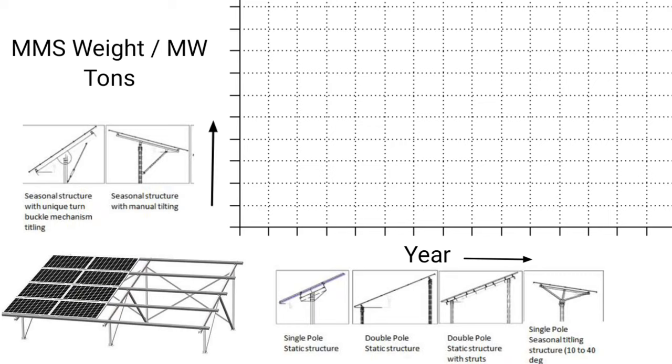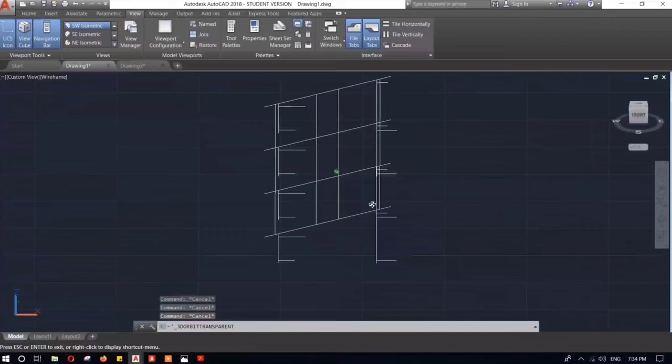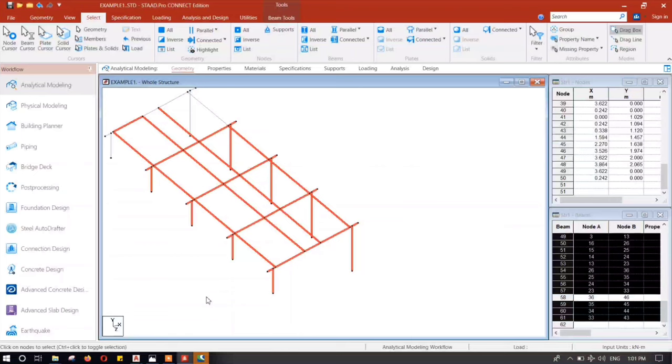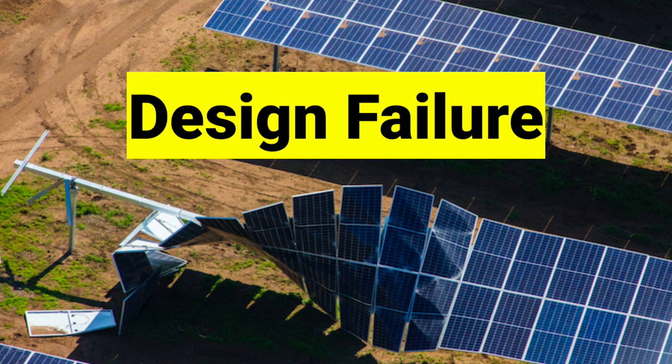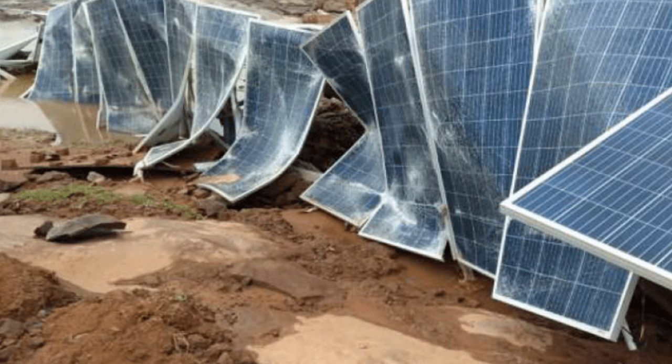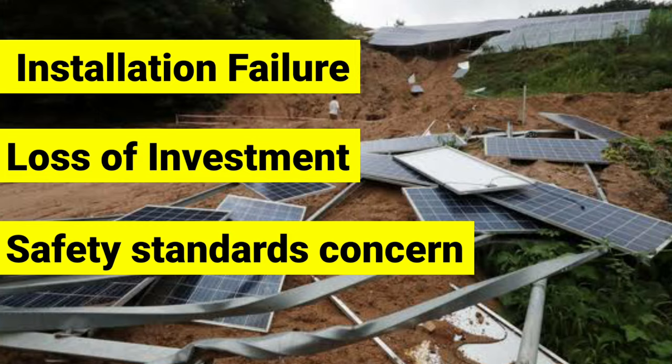Day by day the weight of the MMS structure per megawatt is getting reduced in order to meet a competitive price in the solar market. But at the same time design companies are compromising with the MMS structure's mechanical strength and wind load stability. As a result, complete installation failure, waste of investment, and safety concerns within your solar power plant.